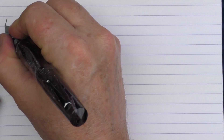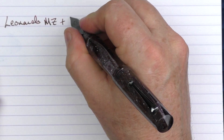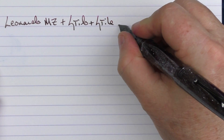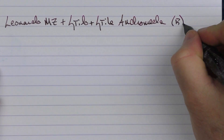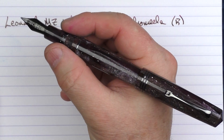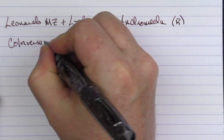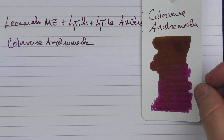Here we go with the writing sample for the Leonardo Memento Zero with Stilo & Stile — this is the Andromeda with a broad stainless steel nib. Since this pen is called Andromeda, I thought it would be appropriate to use Colorverse Andromeda ink. This is what the ink looks like — a deep purple with some golden accents. I thought it was nice that the Andromeda ink matched the Andromeda pen and looked nice in it.